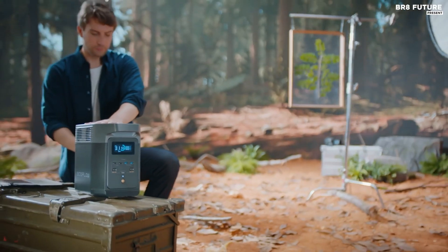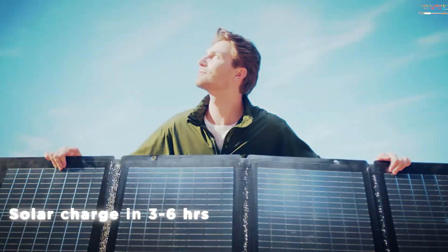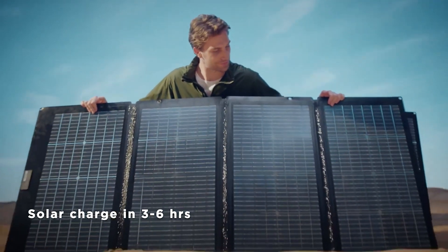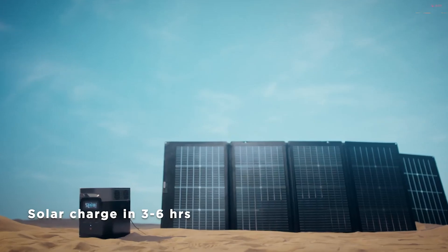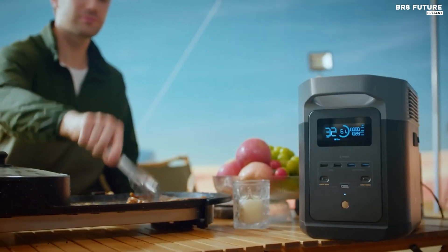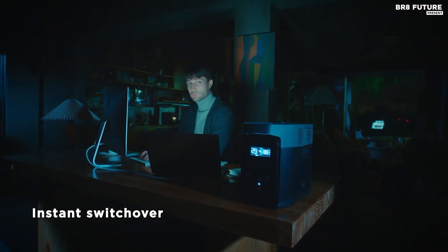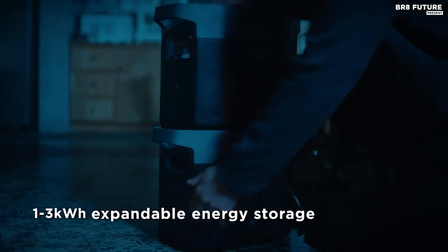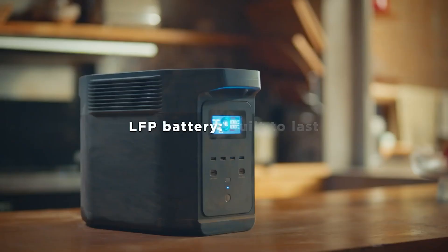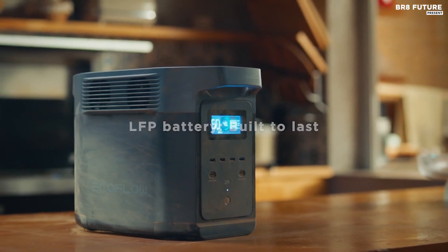Boasting a robust 2200-watt max output and a substantial 1024-watt-hour capacity, the Delta II caters to diverse charging needs. Its array of ports, including AC, DC, USB Type-A and Type-C, and a 12V outlet, ensures compatibility with a wide range of devices. Meanwhile, the accompanying solar panel's superior 220-watt input power enhances efficiency, making it an ideal choice even in less than ideal sunlight conditions.